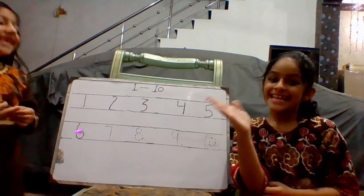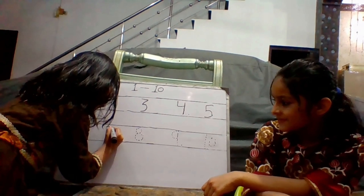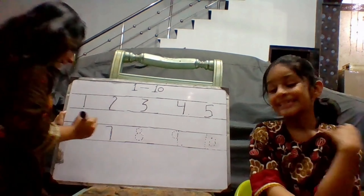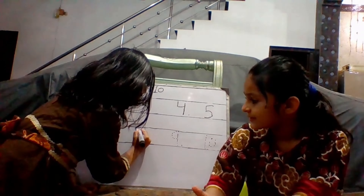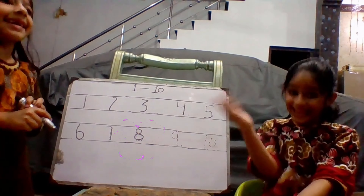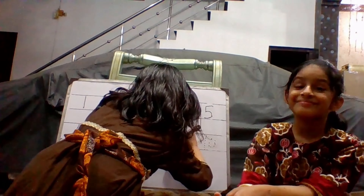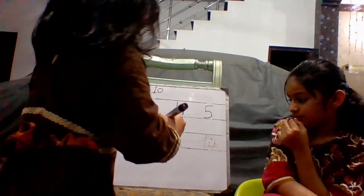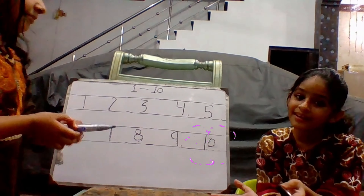6. It's a number 6. 7. It's a number 7. 8. It's a number 8. Write 9. It's a number 9. 10. It's a number 10.